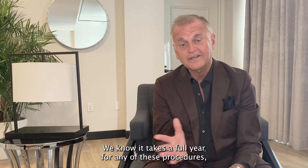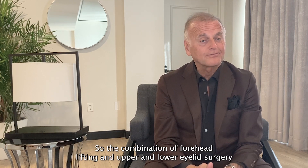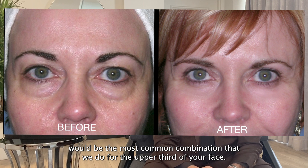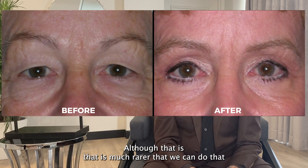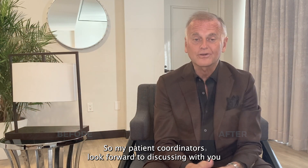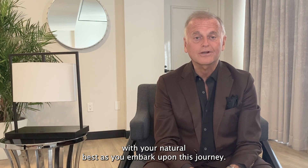We know it takes a full year for all of the subtle swelling to dissipate. The combination of forehead lifting and upper and lower eyelid surgery is the most common combination that we do for the upper third of your face. If your eyebrows sit in a neutral position, a patient can be a candidate for eyelid surgery alone, although it is much rarer that we do that without the eyebrow lift. Our patient coordinators look forward to discussing with you the possibilities for rejuvenating the upper third of your face, and we look forward to helping you look your natural best as you embark upon this journey.